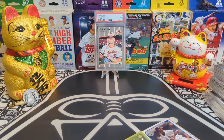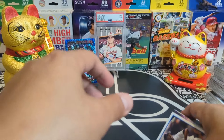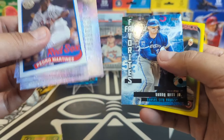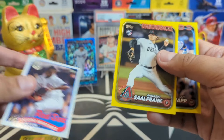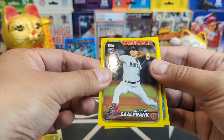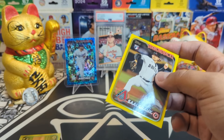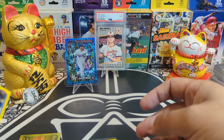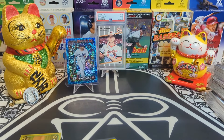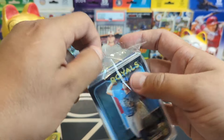I'm gonna hit the alarm and top load whatever I want. What else do we got? We got a Bobby Witt Jr. — that's a nice one, we'll separate that. We got a nice rookie, Andrew Saalfrank, very very cool. We'll sleeve that one up, take care of these yellows.